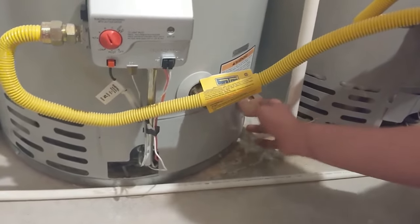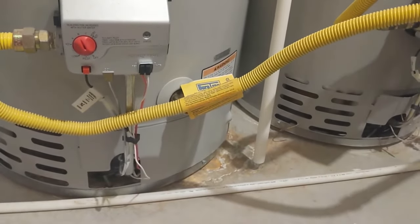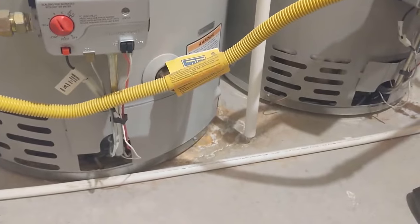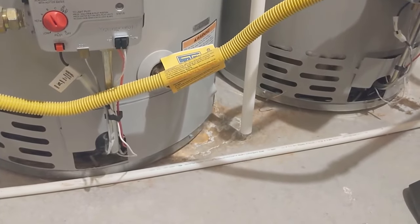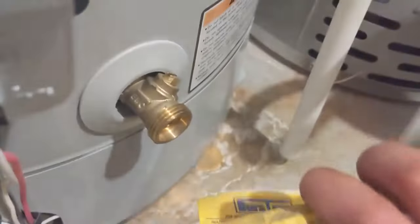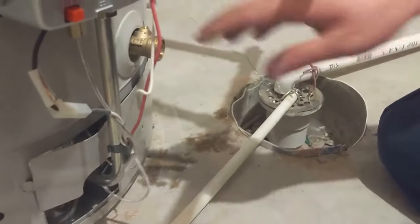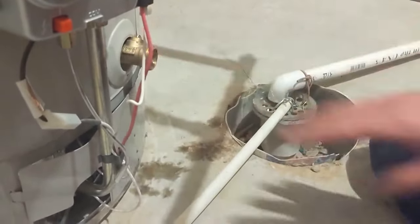I've heard this is something you can do yourself at home, and I've never tried it. To flush it, you just take a hose — short is easiest, but a long one works too. You hook it up to the drain valve. We have two units here, and there's a drain for each. You can do them one at a time. The recommendation is to do this one first, then that one.